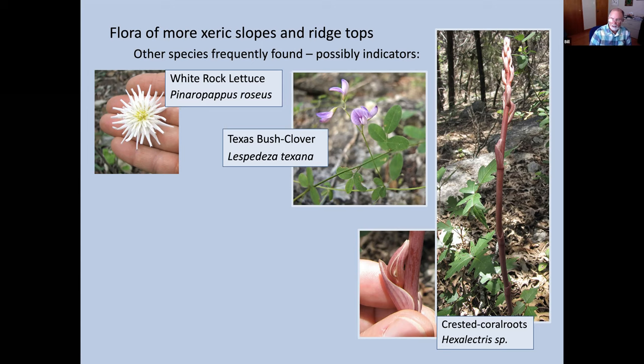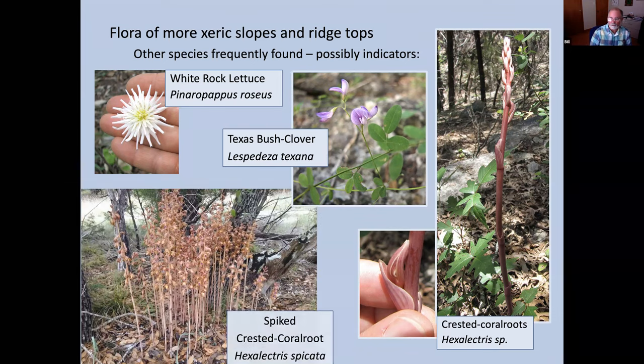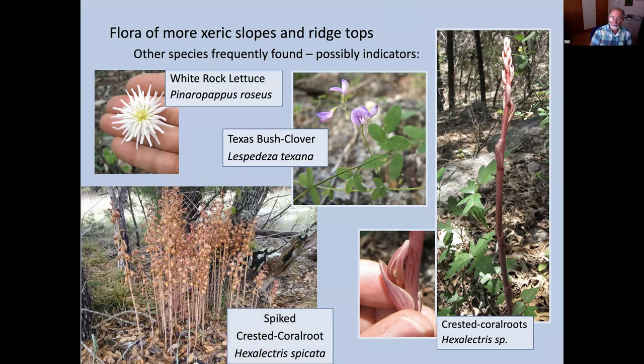One species I believe is Hexalectris arizonicus — a recently described species, characterized by being really tall, usually a foot and a half on the stalk, and the flowers generally do not open; they are cleistogamous and self-fertilizing, so this is as much of a show as you get. Others do have open flowers, and sometimes you get a big display — the biggest I've ever seen was right on our office grounds. This is probably the most widespread Hexalectris in our area — the spiked crested coral root. It tends to have a golden color with purplish stripes and a lower lip that is white with magenta stripes.